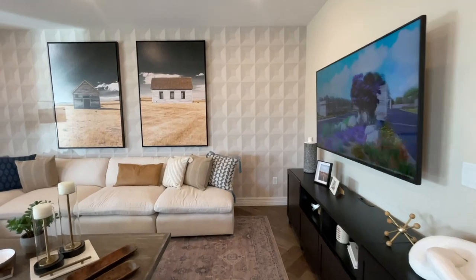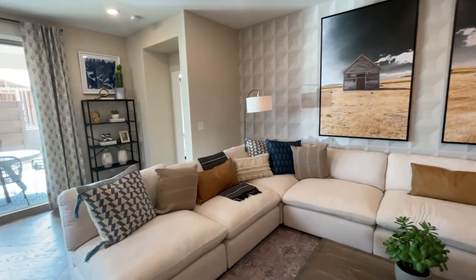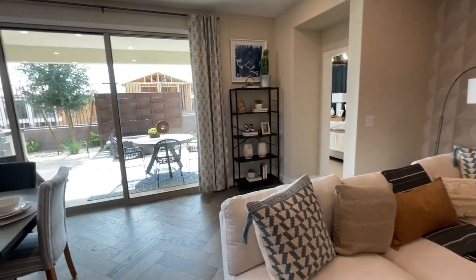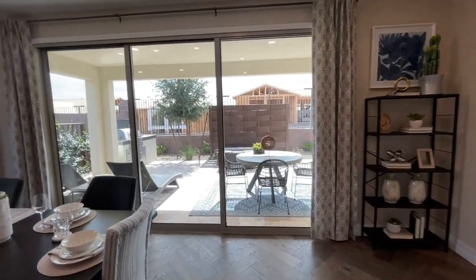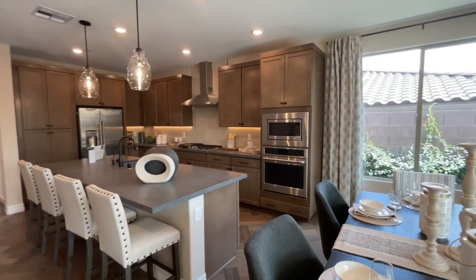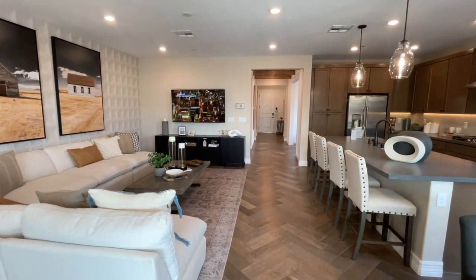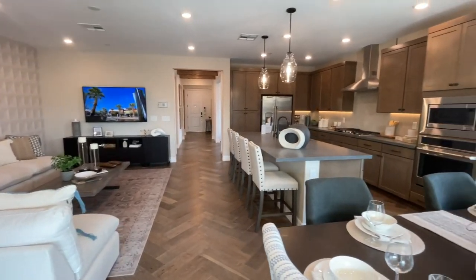Lot premiums are anywhere from zero to $39,000 — not as crazy as a community like Sky Canyon, where there are tons of amenities. I did a video on Sunstone at Trilogy with all the amenities offered here. I do a lot of sales in retirement communities and like to think I'm an expert in all the retirement communities here in the Las Vegas Valley.